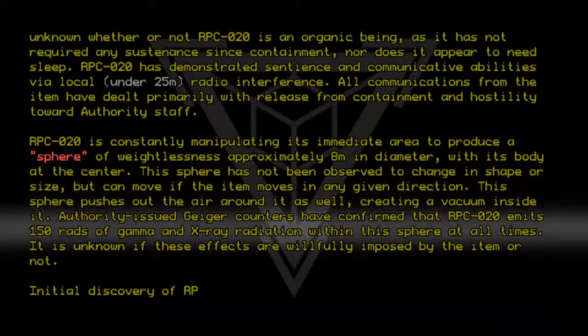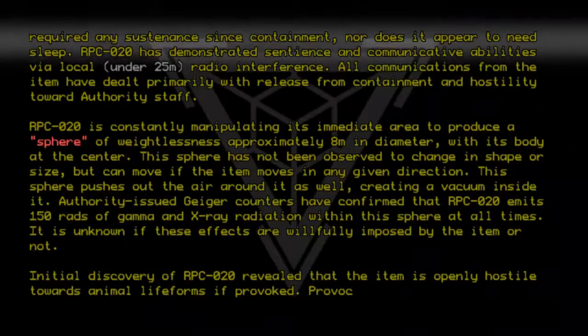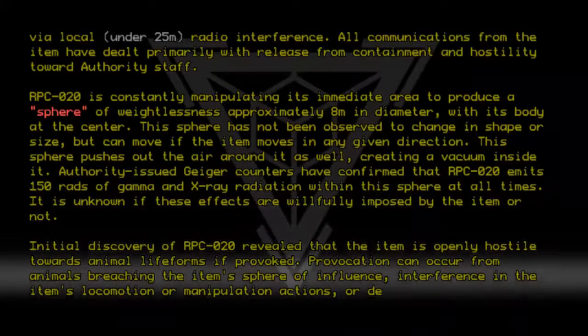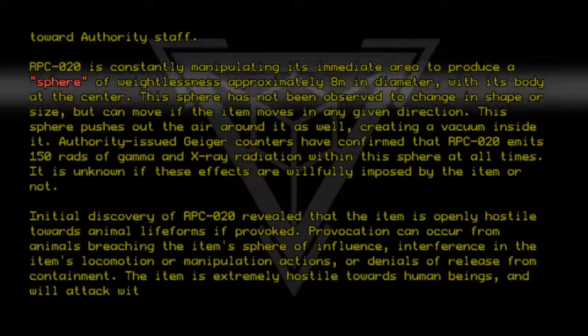Initial discovery of RPC020 revealed that the item is openly hostile towards animal lifeforms if provoked. Provocation can occur from animals breaching the item's sphere of influence, interference in the item's locomotion or manipulative actions, or denials of release from containment. The item is extremely hostile towards human beings and will attack without provocation.